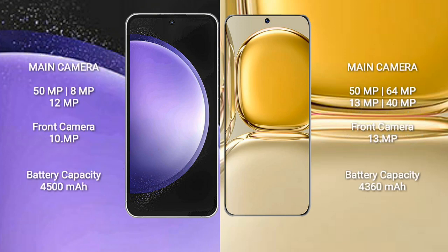The Samsung Galaxy S23 FE features a triple rear camera setup: 50MP plus 8MP plus 12MP, and a 10MP front camera. The Huawei P50 Pro features a quad rear camera setup: 50MP plus 64MP plus 13MP plus 40MP, and a 13MP front camera.